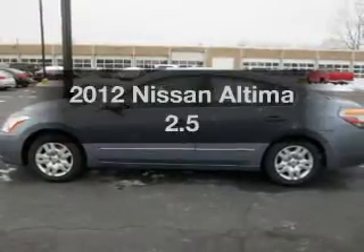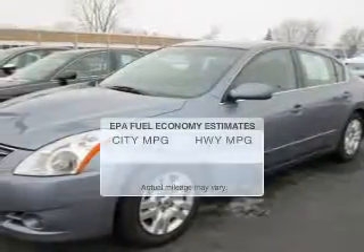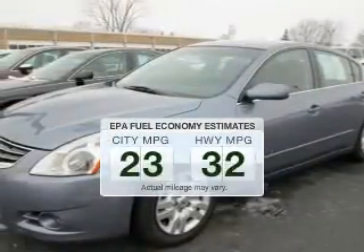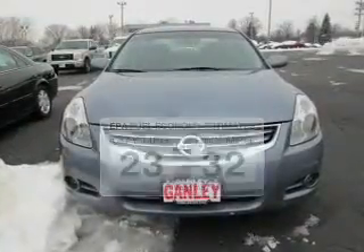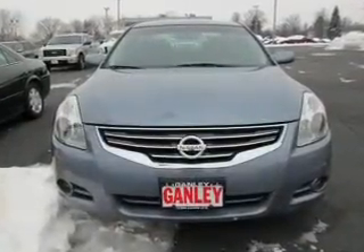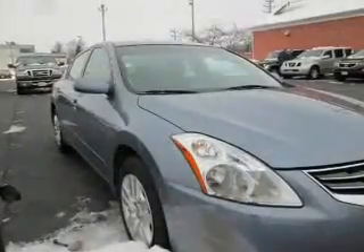Imagine yourself in this 2012 Nissan Altima. Travel the roads in style and comfort in this great vehicle. Better gas mileage means better long-term driving, and this ride delivers with a great low fuel consumption rate. The powertrain includes front-wheel drive with an efficient four-cylinder engine driven by an automatic transmission.